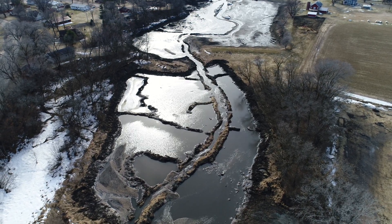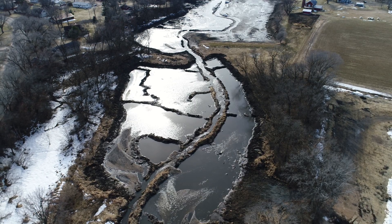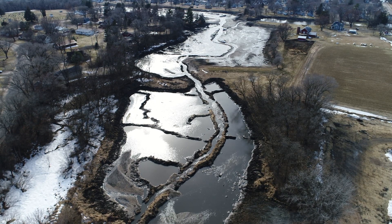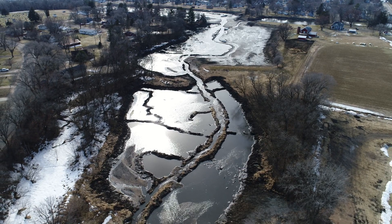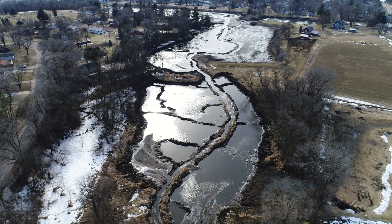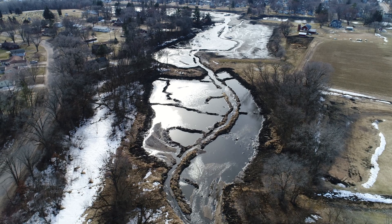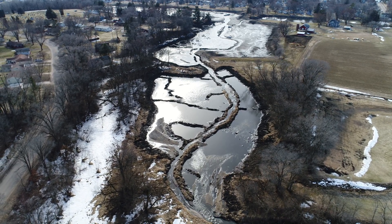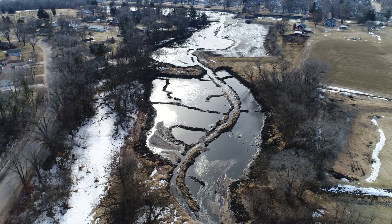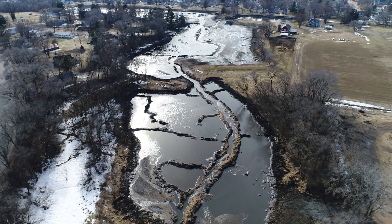Now we're getting some reflection from the sun there in the water. Now we can see one of the entrances where the water is coming in. And now we'll start heading back.